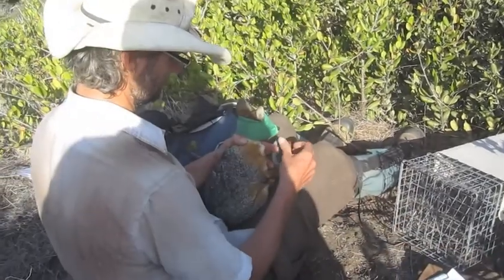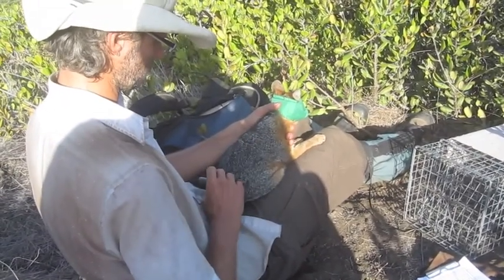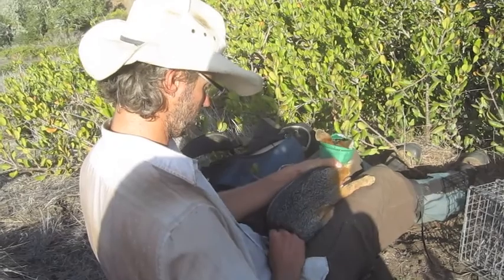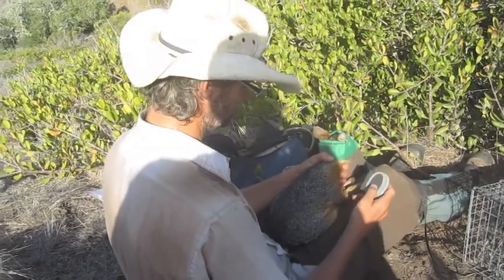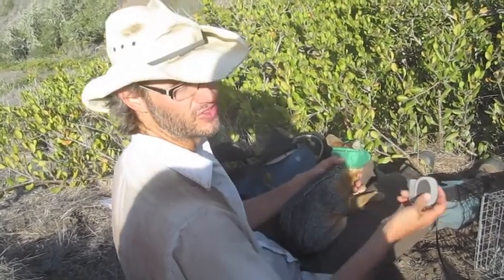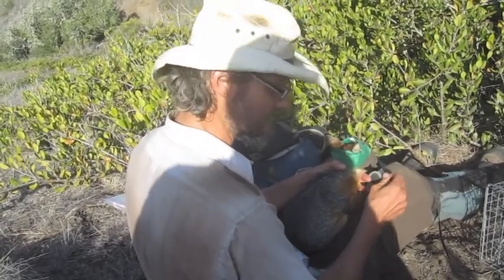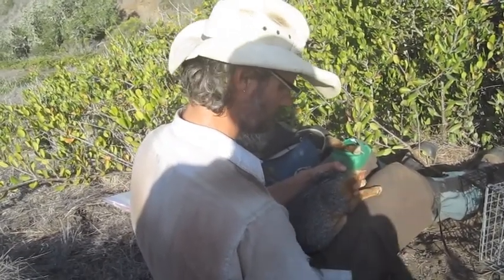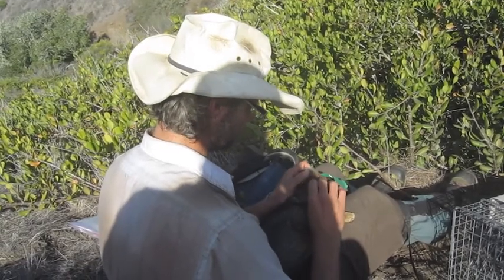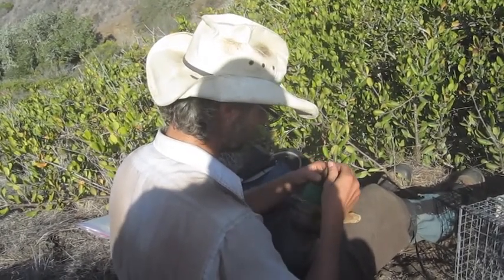The other thing we do is a pretty coarse parasite load assessment. We have a little flea comb — one comb over the back, one over the right side, one over the left side — and we categorize how many fleas they have: none, few, moderate. You can even tell from the way the comb goes through the fur that this is a young animal; older ones have rough fur with a lot of stuff in there, but this fur is really soft. We've got one flea so I'd put down 'few.' Then I give them a once-over and check their ears and the top of their head for ticks, take them off, and record the tick count in categories as well.